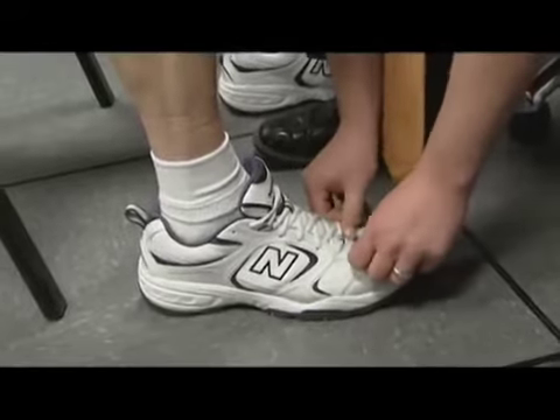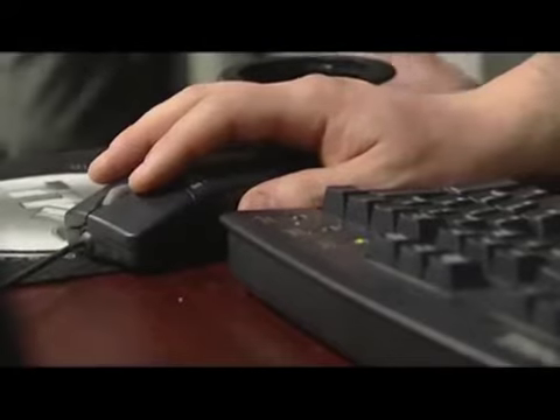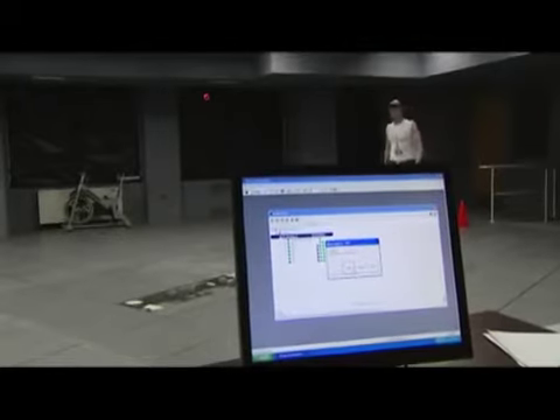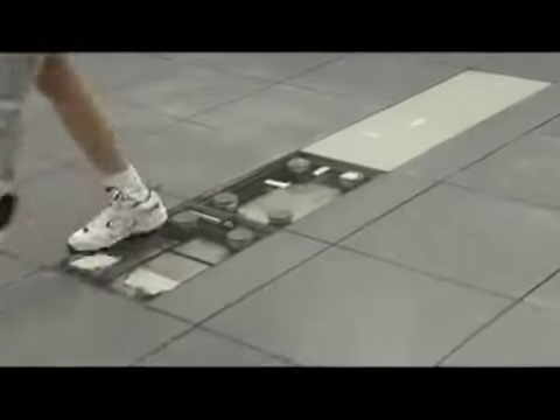Using a technique called gait analysis, technicians place reflective markers all over the patient's body to assess the efficiency of movement. Amputees report that when they walk with the Power Foot, they experience less pain.